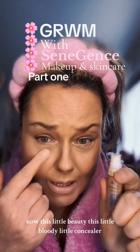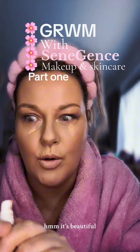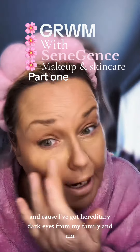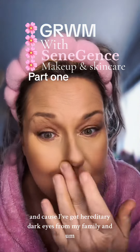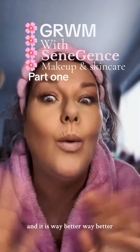Now this little beauty — this little concealer. I wish it was a big thing because I love it; I would love this concealer all over my face. It's beautiful. I would say this is one of the best concealers I've ever had. I've got hereditary dark eyes from my family and I've spent up to $170 for a good concealer, but this one's not that dear and it is way better.